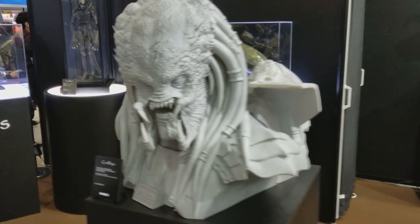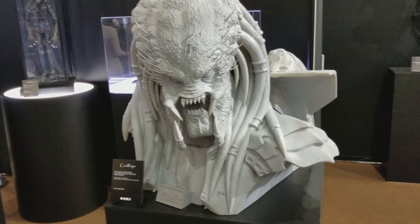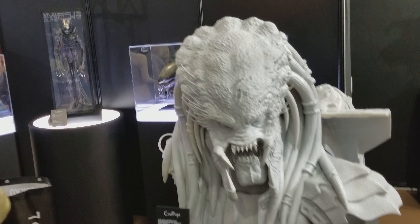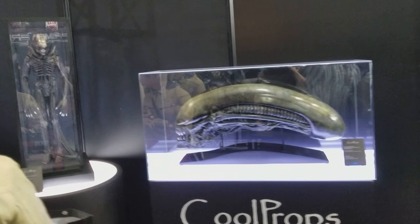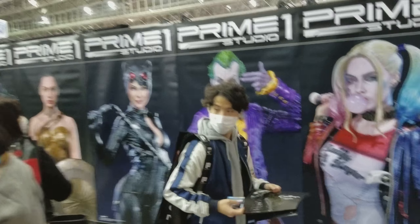This is a Predator bust from Cool Props. Here we've got Alien vs. Predator Scar — this is huge. We've got life-size Alien stuff, a one-third Ginger Alien maquette — crazy cool. Like, comment, subscribe, y'all have a great day.